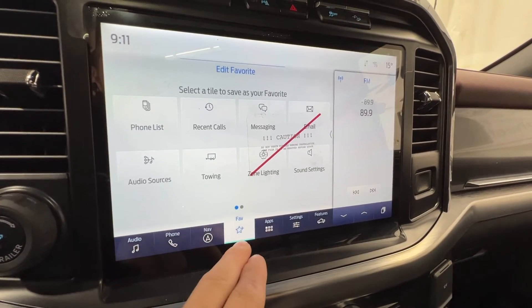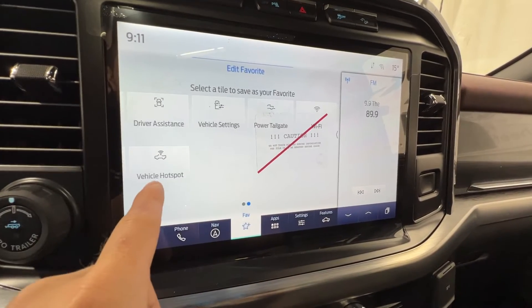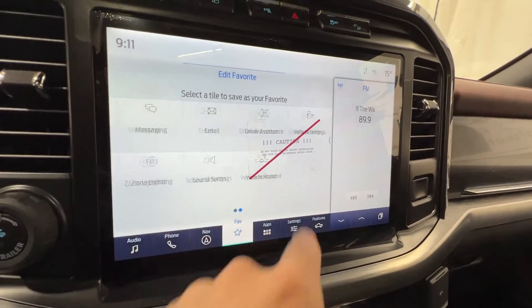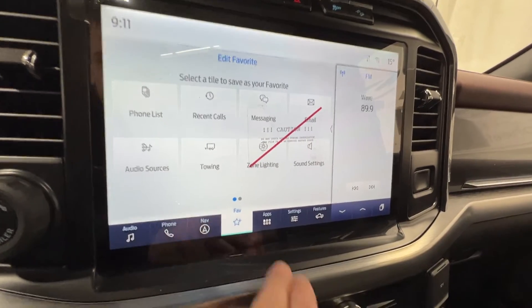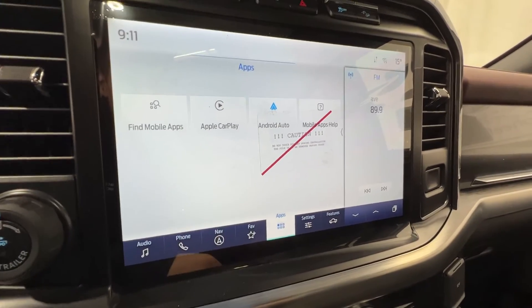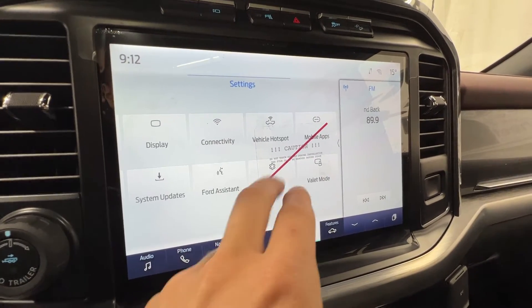There's a hotkey setting where you can put something you use more often — like the vehicle hotspot or zone lighting — down here for easier access. There are also various apps like Apple CarPlay, Android Auto, and other various settings.